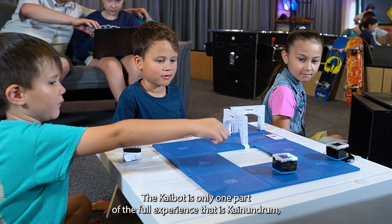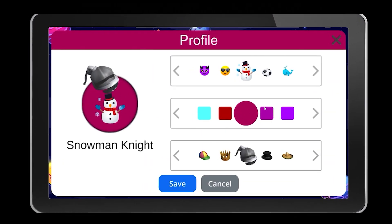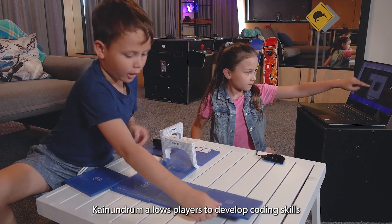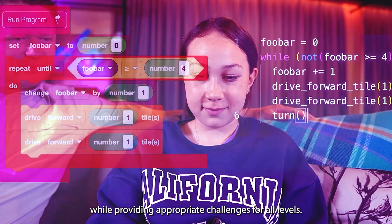The KyBot is only one part of the full experience that is KyNundrum — an innovative and exciting gaming platform that will let players unleash their creativity and puzzle-solving skills. KyNundrum allows players to develop coding skills while providing appropriate challenges for all levels.